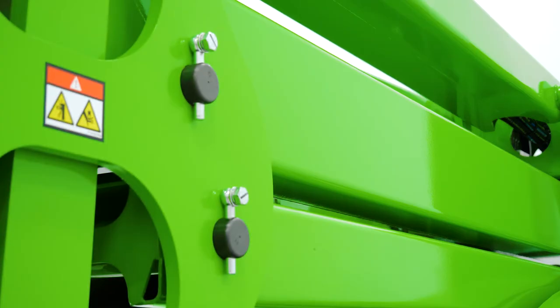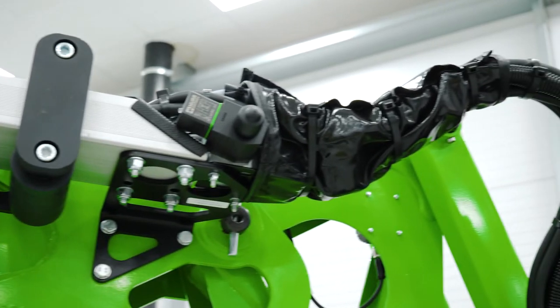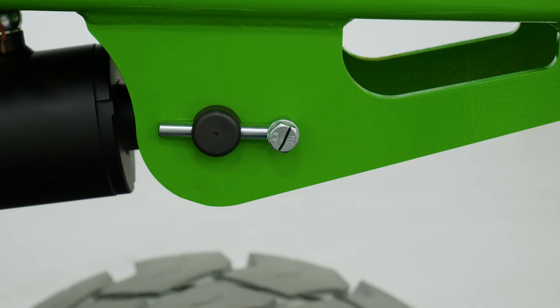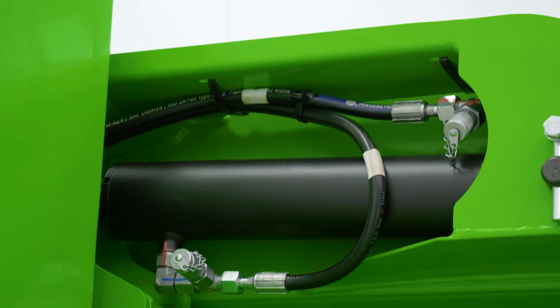With maintenance-free batteries, pins and bushes, durable hydraulic hoses, and only a few easy-to-access grease points to service, maintaining the SP45N is quick and simple.